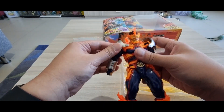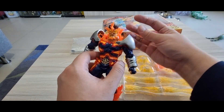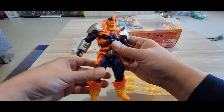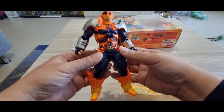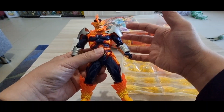I'm going to show the fully assembled back piece — there should be flames attached here. But I think you could display Endeavor without them and it already looks great. I'll show you what the fully assembled flame back looks like as well.